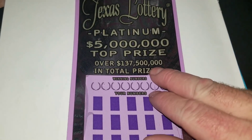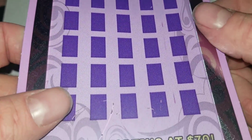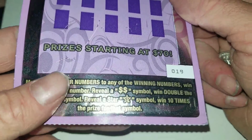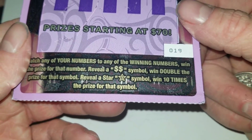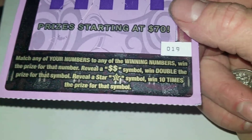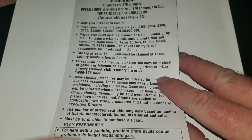We're gonna see how we do. We're just looking to match winning numbers to your numbers, and there are a lot of them. Ticket number 19 — we can also get a double dollar symbol to win double, or a star with a money symbol in it to win ten times the prize. That would be a $500 prize or more.